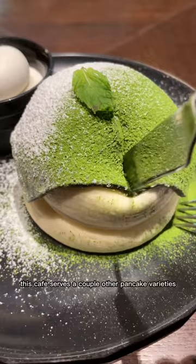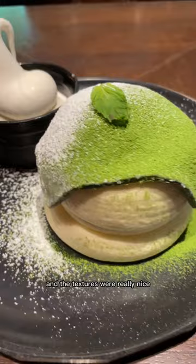This café serves a couple other pancake varieties, but the soufflé pancake was definitely my favorite. It wasn't all too sweet, and the textures were really nice. I'd highly recommend it if you're ever in the area.